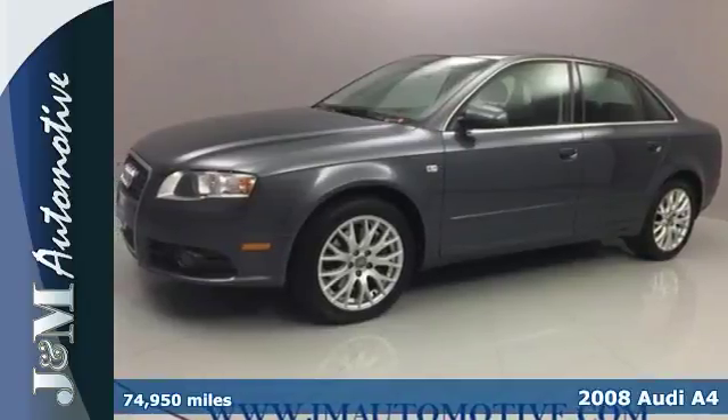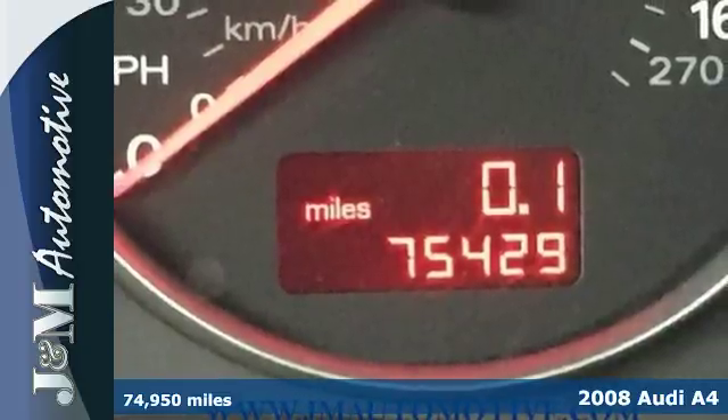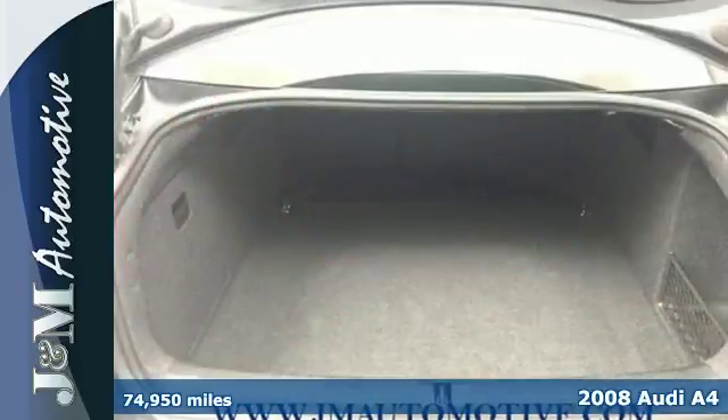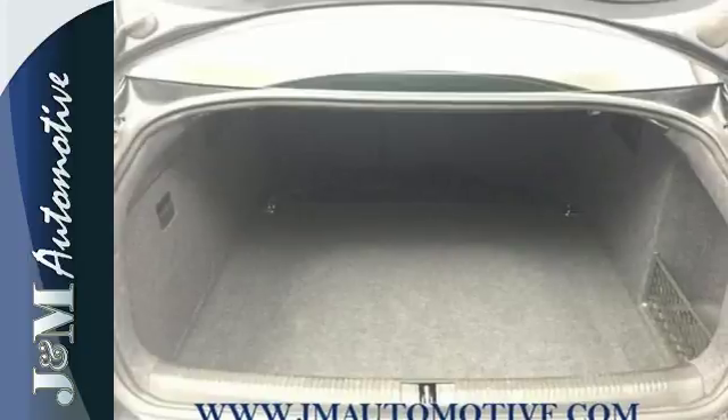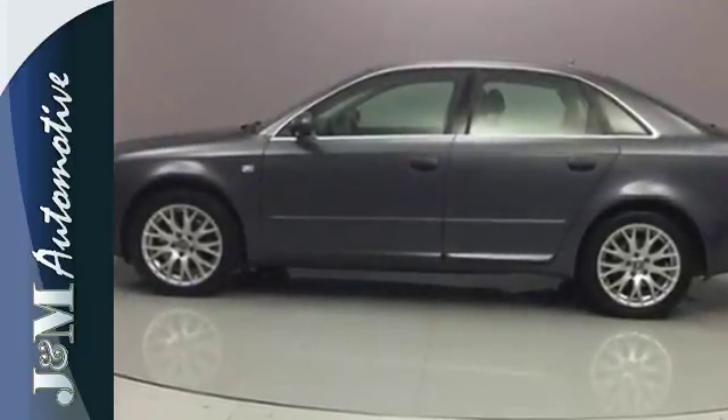You have to be all things to all people. Why not ask the same from your car? It's a 2008 Audi A4 that's simultaneously sporty and luxurious, powerful and safe. And best of all, it's a luxury vehicle that's priced less than its competitors.